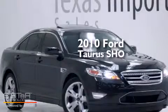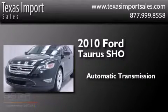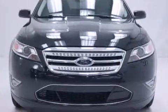This is a 2010 Ford Taurus. This four-door sedan has an automatic transmission, a 3.5-liter V6, and all-wheel drive.